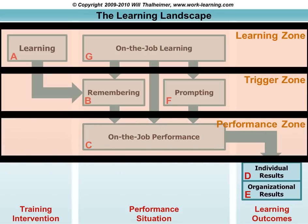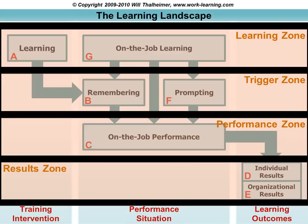The next zone is the performance zone — this is where it all happens, where people put into action all the things that they've learned and all the things that they've been prompted with. And the final zone is the results zone, where I've focused on individual results — what the individual learners get out of it — and the organizational results as well.